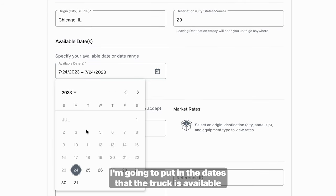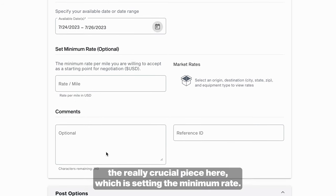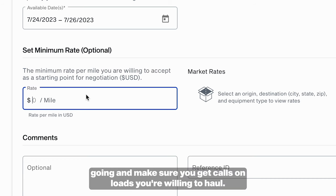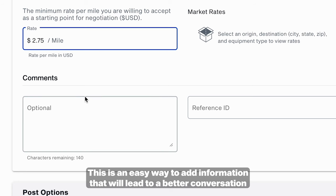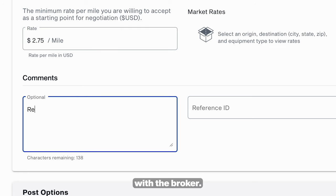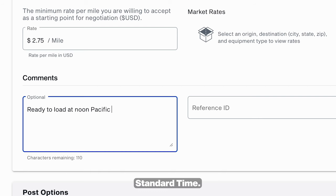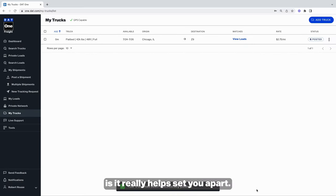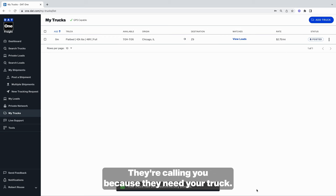I'm going to put in the dates that the truck is available. And then we get to the really crucial piece here, which is setting the minimum rate. This is just the starting point to get the negotiation going and make sure you get calls on loads you're willing to haul. Next, we can get to the comments — this is an easy way to add information that will lead to a better conversation with the broker. In this case, I'm going to say we're ready to load at noon Pacific standard time. When the broker calls you, you're in the driver's seat in that negotiation — they're calling you because they need your truck.